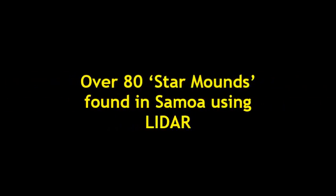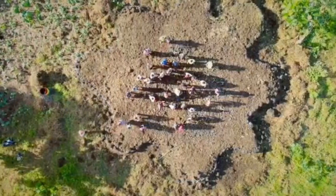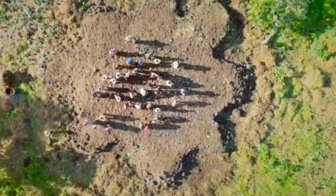The Pulimele Mound is shaped into eight separate sections. When viewed from above, it has the shape of a star, hence giving it the nickname Star Mound.